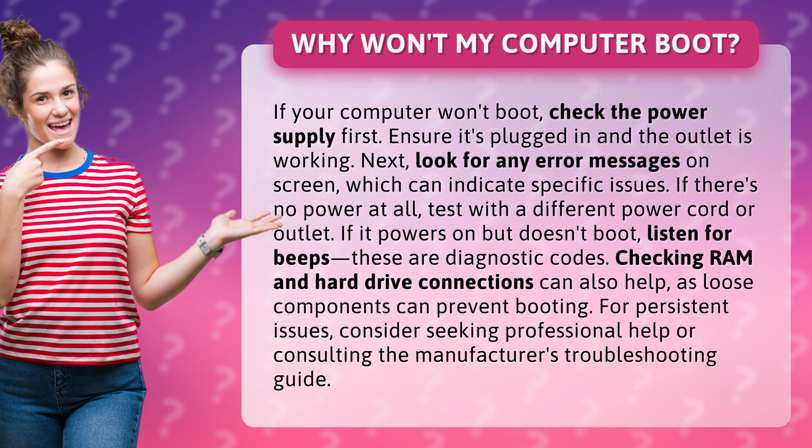If it powers on but doesn't boot, listen for beeps — these are diagnostic codes. Checking RAM and hard drive connections can also help, as loose components can prevent booting.